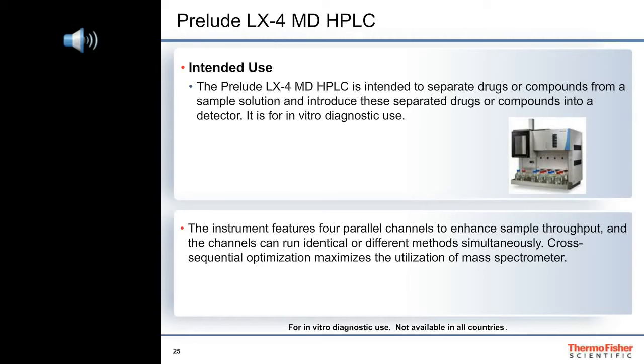The Prelude LX4 MD HPLC is intended to separate drugs or compounds from a sample solution and introduce these separated drugs or compounds into a detector for in vitro diagnostic use. It has four parallel channels which can run identical or different methods simultaneously. Cross-sequential optimization maximizes the utilization of the mass spectrometer. If all channels run methods that have a total run time of four minutes and data windows less than one minute, then a throughput of almost 60 injections per hour can be achieved — staggering injections across all four channels almost every minute.